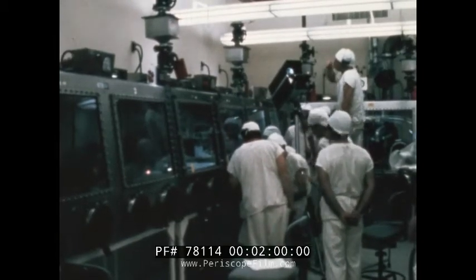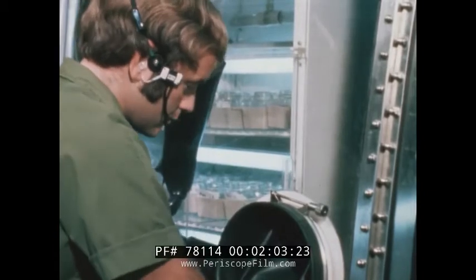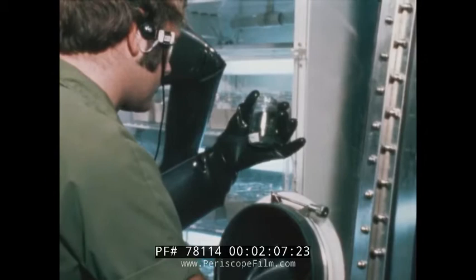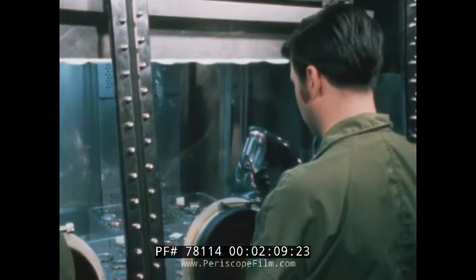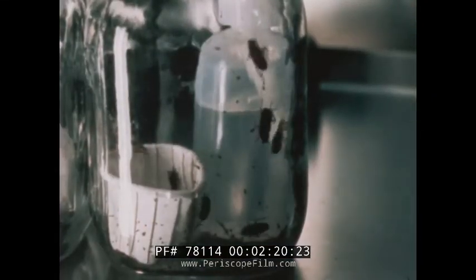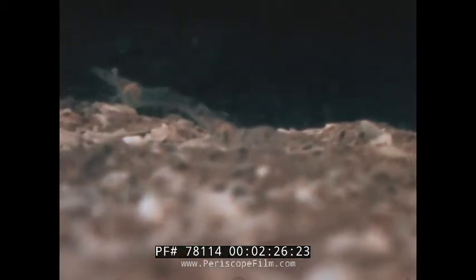Meanwhile, a number of earth organisms were exposed to lunar material to assure that there were no pathological hazards. Among the organisms were plants such as conifer seedlings and tobacco tissue cultures, invertebrate animals such as insects and shrimp, and the almost microscopic paramecia.